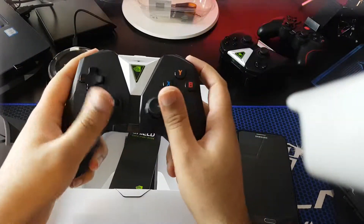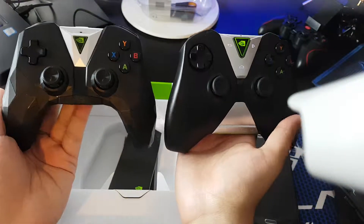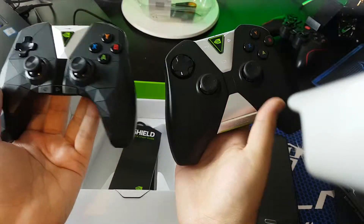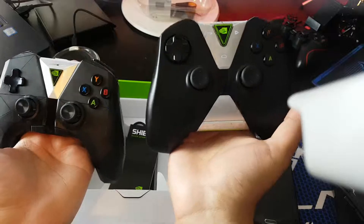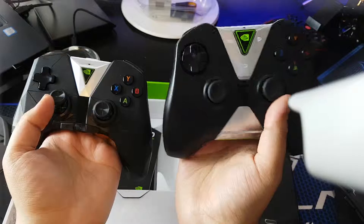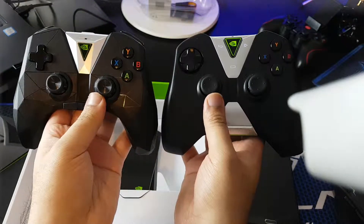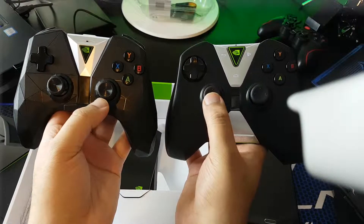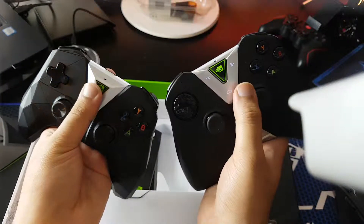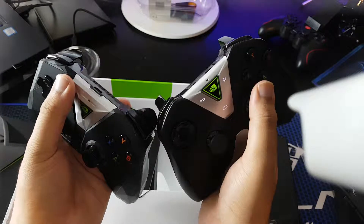It feels nice. Let me compare it with the old one. This new one is more firm and metallic, but the old one is a bit heavier. The buttons are nicer on the old one, and the video button is a bit smaller on this new one because it has a mic built in.